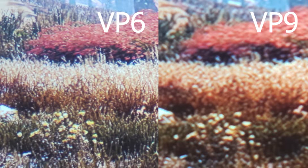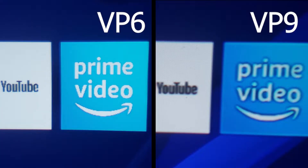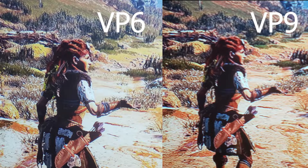In these photos that you are seeing now, it is possible to notice that the focus of the VP9 isn't so precise, making images slightly blurry.